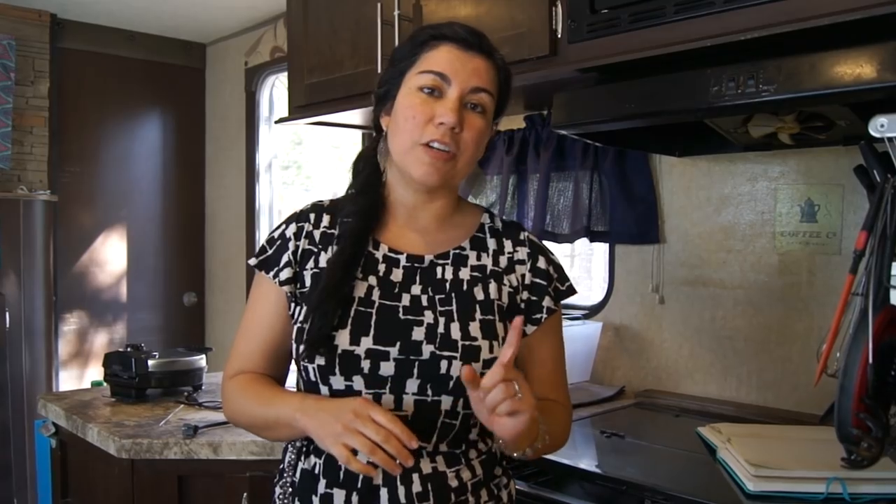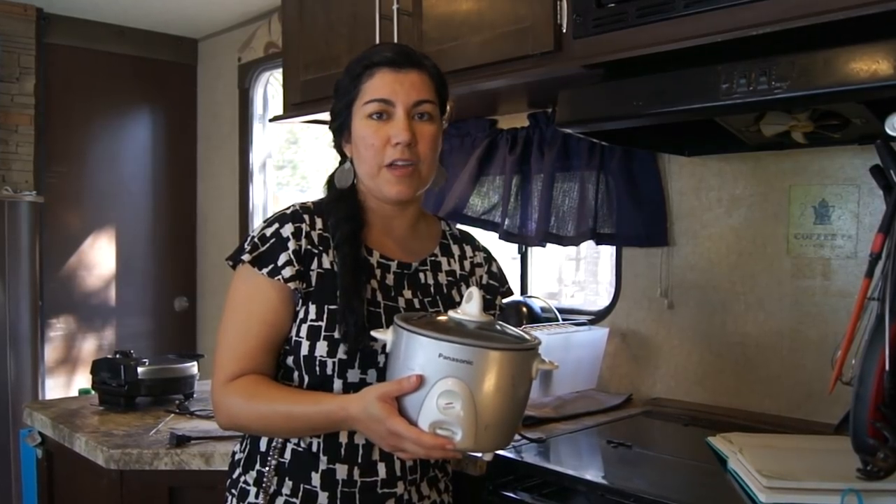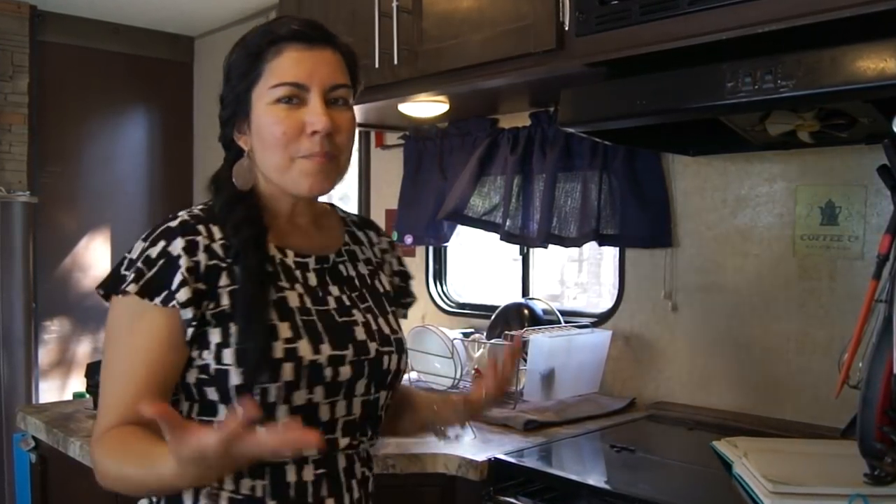We also have a rice cooker — a little teeny tiny one. Robert and I are the only ones who really eat rice, so this works out just fine. I know some people really swear by their Instapot and that's fantastic, but we don't really have a need for that. I could just see it taking up space in our pantry and not actually getting used. I know it can make yogurt, rice, and total meals, but I had a crock pot and it was just a disaster every time I tried to use it. So for now, just having our little rice cooker works just fine.